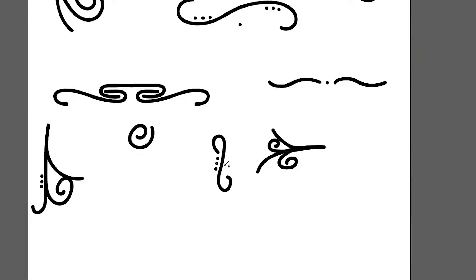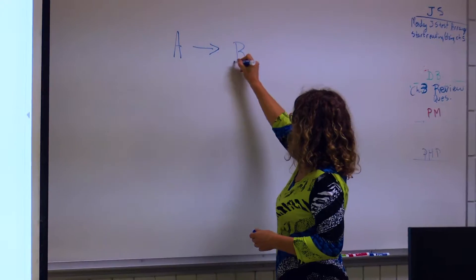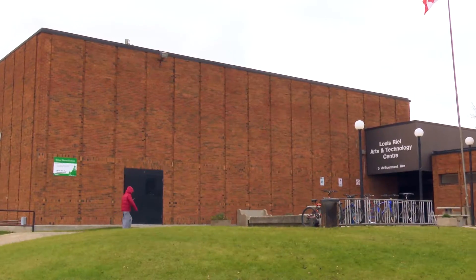Technical skill, creativity, and communication are the three key aspects of what it takes to graduate from the New Media Design program at ATC.